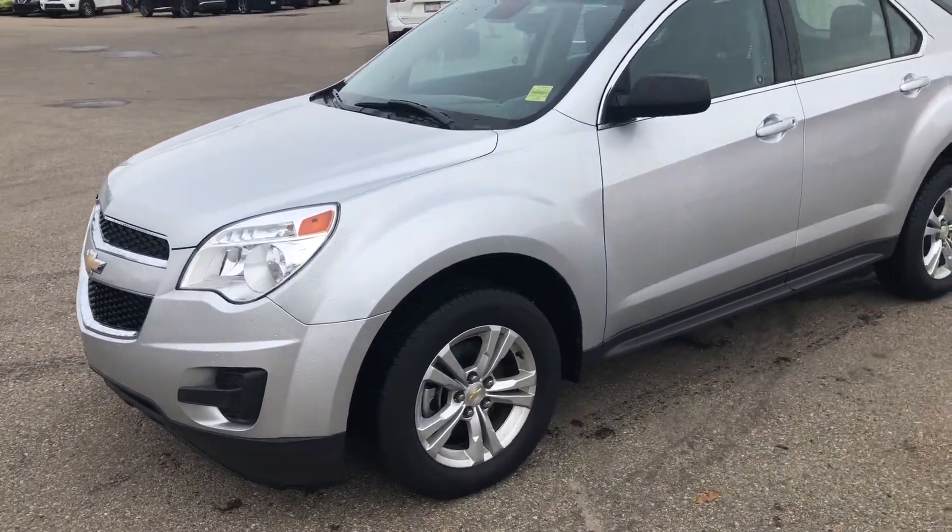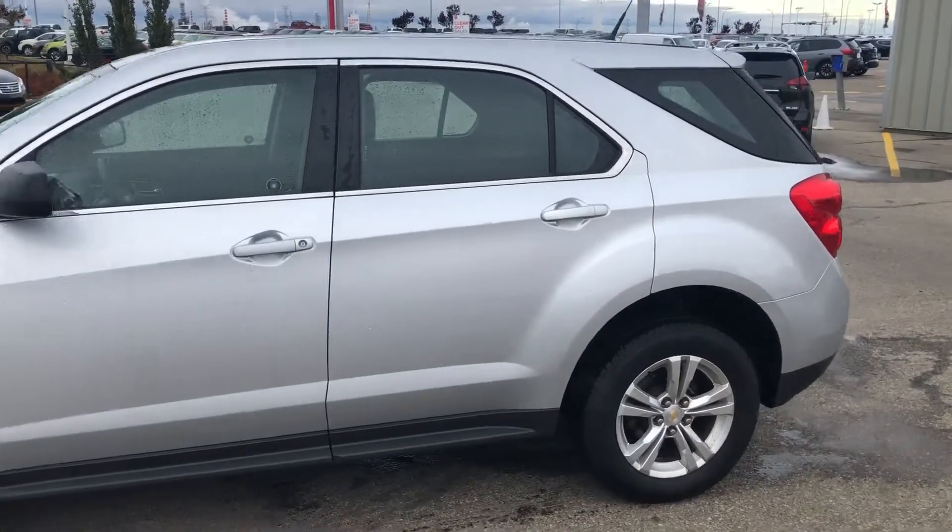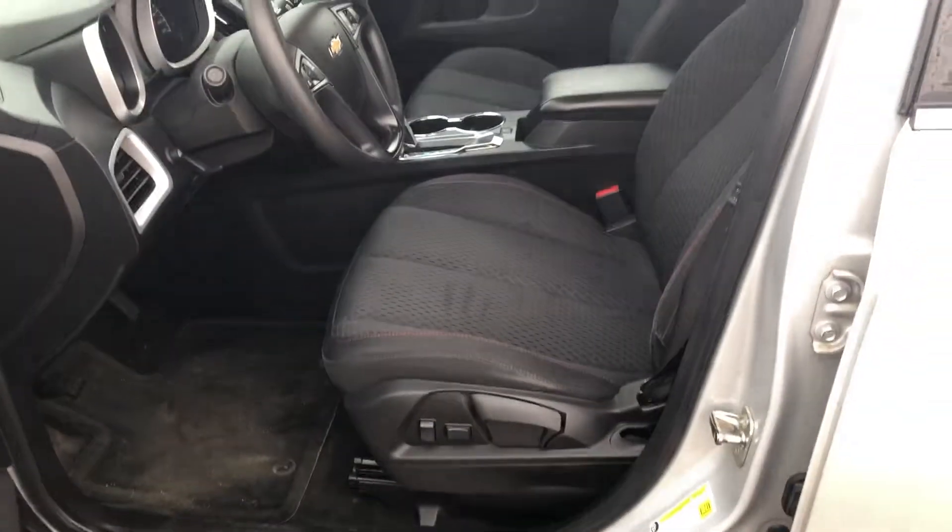Hey Josh, it's Cooper from Shirt Nissan. I'm just showing you this beautiful 2012 Chevy Equinox that we have here on our lot. The body is in great shape. Moving towards the interior, you've got these very comfortable cloth seats.